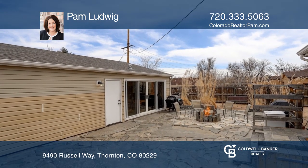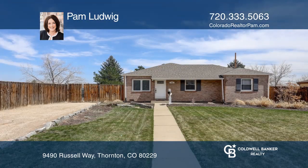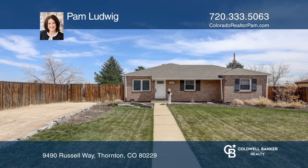The detached oversized three-car garage offers a bonus room. Make yourself at home by scheduling a tour with Pam Ludwig.